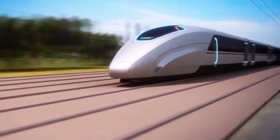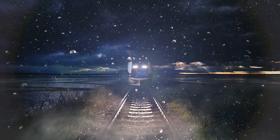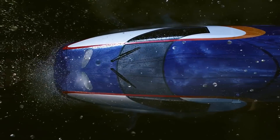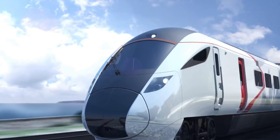Traveling America by train is already faster than plane right now, and China is testing a supreme version of its popular high-speed trains, set for a debut of 2020. High-speed rail is finally becoming a reality in America.